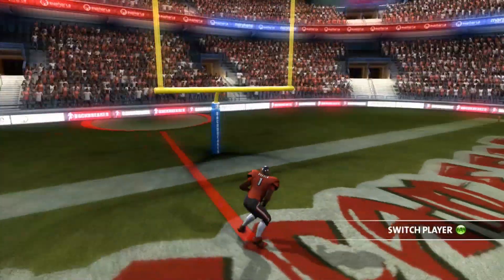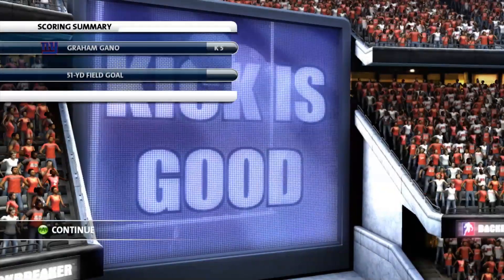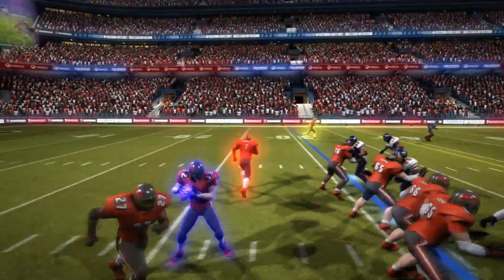The Giants were moving down the field, eating up yards in chunks. They had four first downs on this opening drive, but we finally stopped them. They settled for a 51-yard field goal, and I mean, he could have made that from 61.